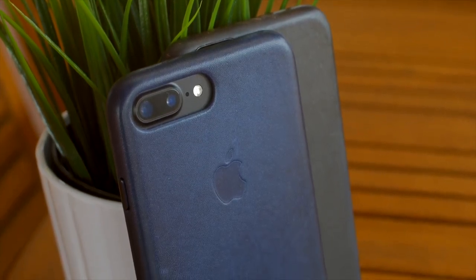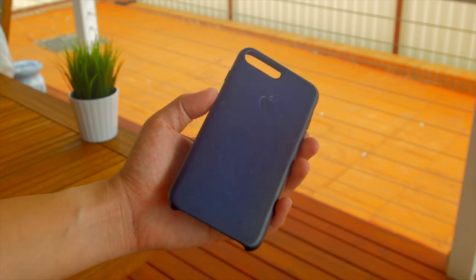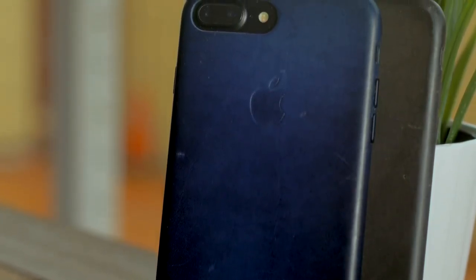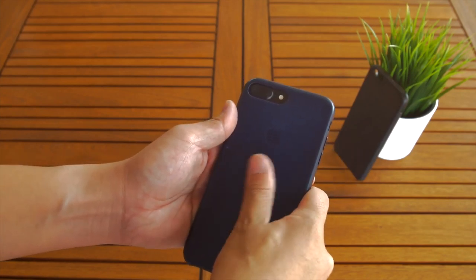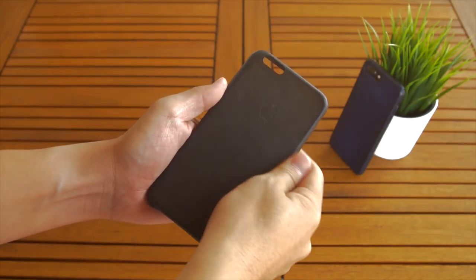Over the last month I've dropped it a few times from waist height, and the phone shows no signs of any wear and tear. The case however has since picked up a few scratches and scuffs here and there, but overall it's managed pretty well. That being said, even after just one month the leather is starting to settle in and grippiness is starting to improve, and it definitely isn't as slippery as before.